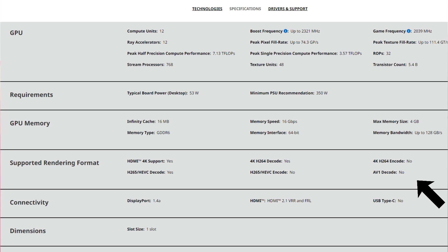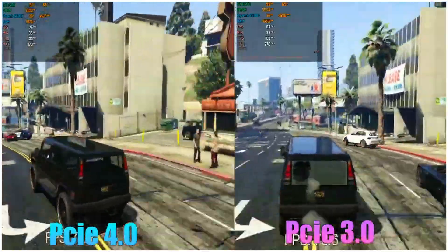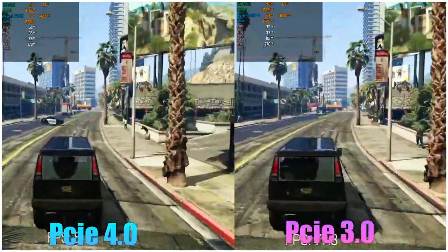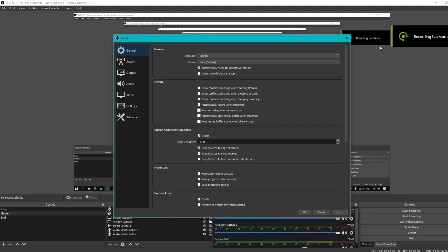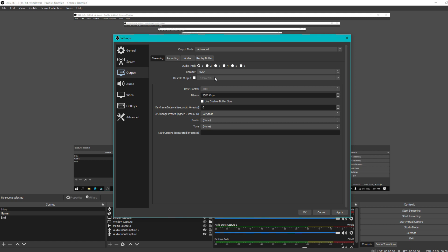We could use this graphics card, though it may have some editing limitations. The performance of the graphics card differs — there is a 5 to 10% performance difference between PCIe Gen 4 and Gen 3. However, when using this graphics card, we can use it for streaming. In OBS Studio, we can use the x264 encoder to stream gaming.